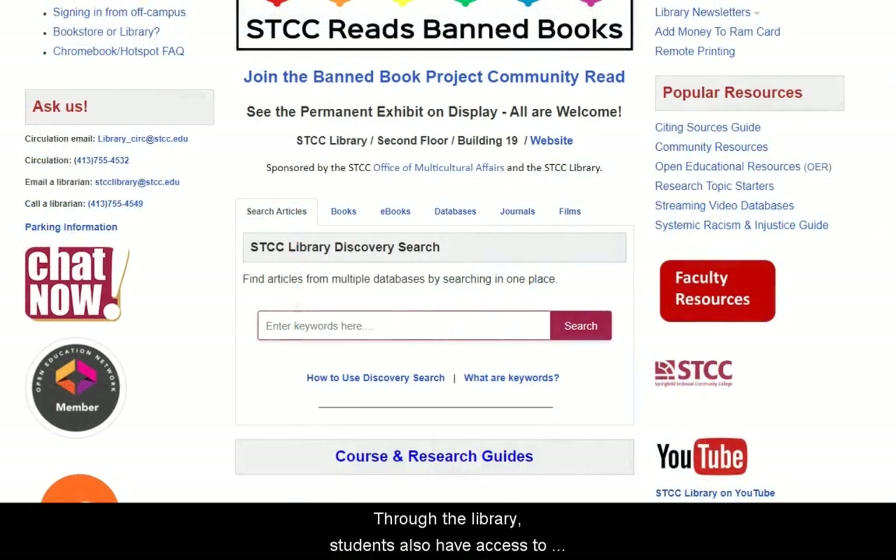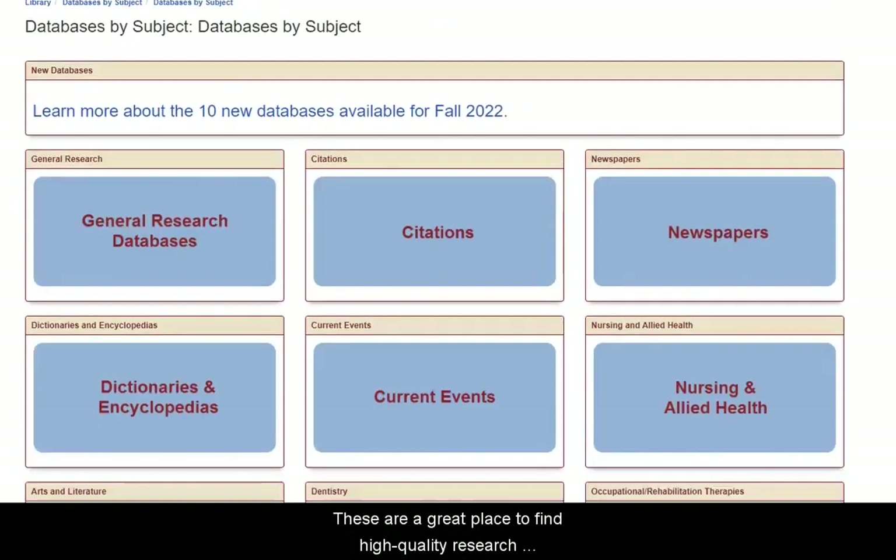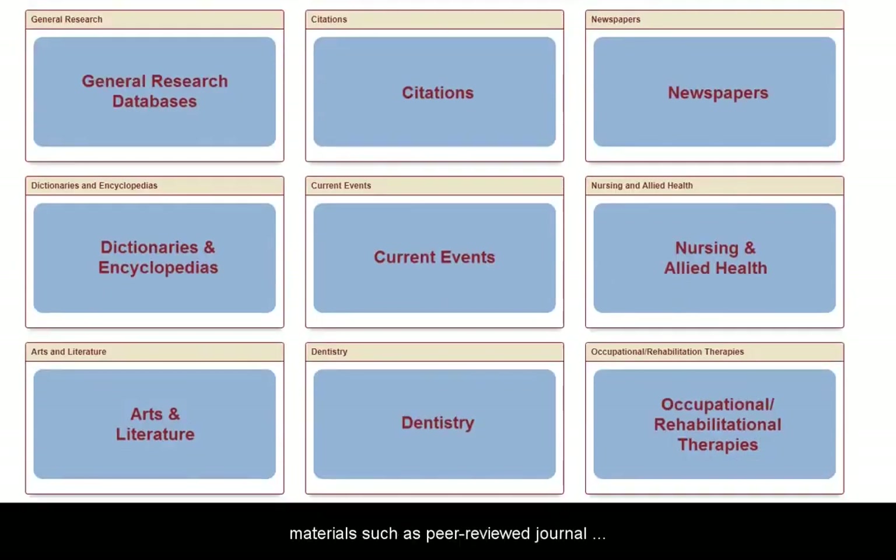Through the library, students also have access to dozens of research databases. These are a great place to find high-quality research materials such as peer-reviewed journal articles.